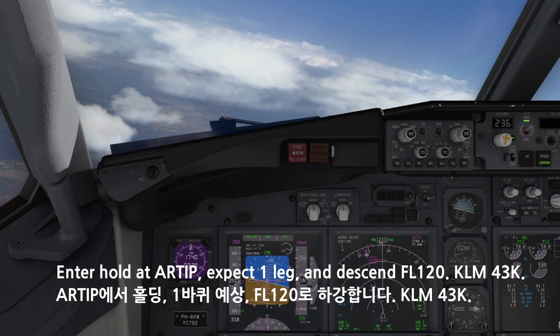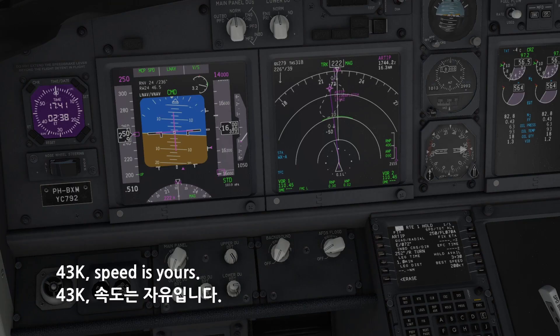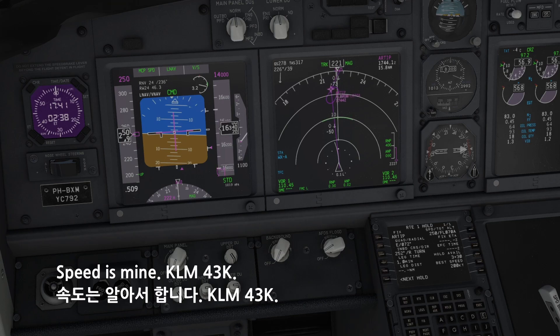Enter hold at R-TIP, expect 1 lap, descent flight level 120, KM-4-3-Kilo. 4-3-Kilo, speed is yours. Speed is mine, KM-4-3-Kilo.